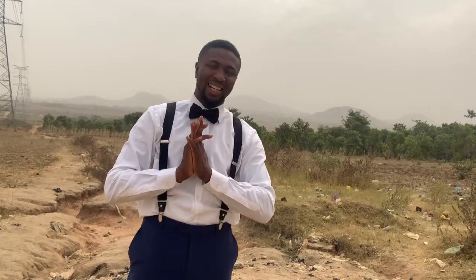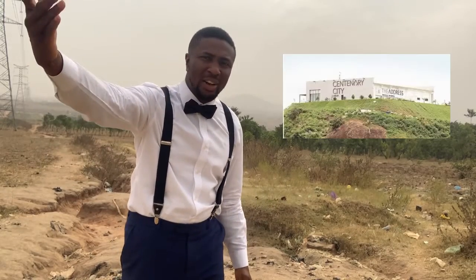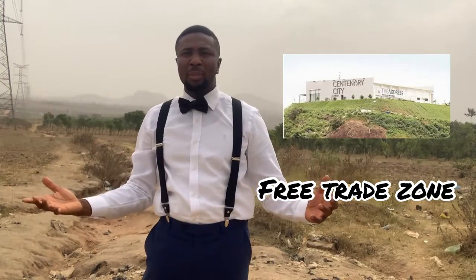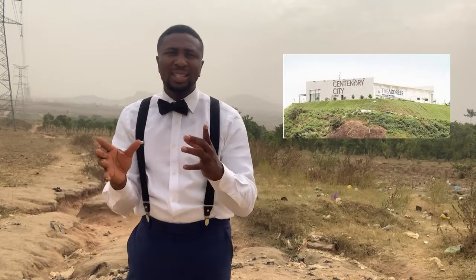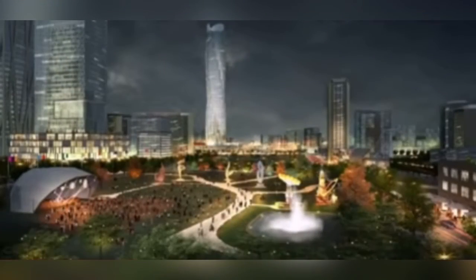Most importantly and most amazingly, the estate is next to the Centenary City free trade zone. I'd like to share some information about what the Centenary City is all about — it is a smart interconnected urban center that draws on the latest technologies.